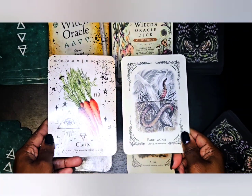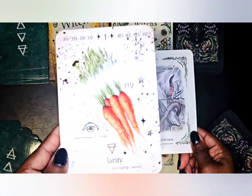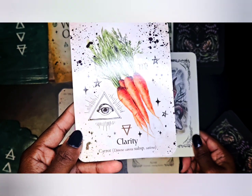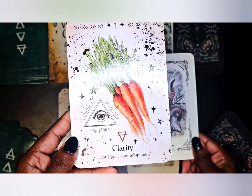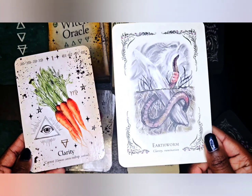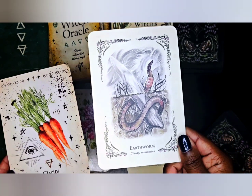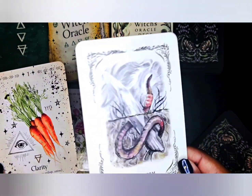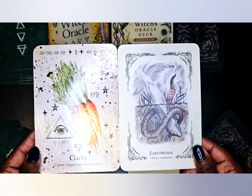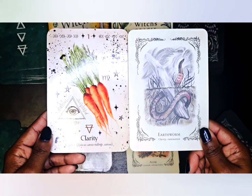We have two clarity cards — Sherilyn's deck uses the carrot for clarity, which makes sense since carrots are associated with good eyesight. Erin's deck uses the earthworm for clarity, which I would need to look up in the guidebook. The keywords on that card are 'clarity and rumination.'